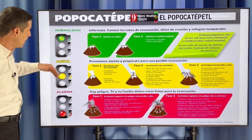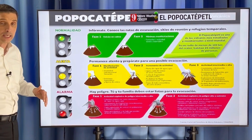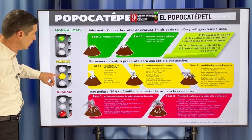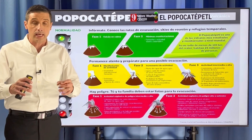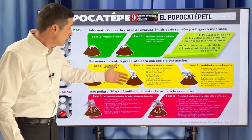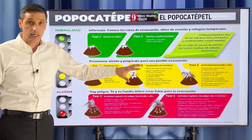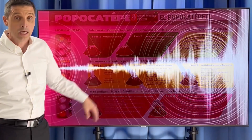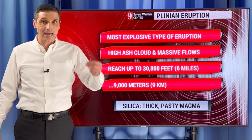As it stands now, there's a stoplight system for letting the word out about alerts in Mexico. It's on yellow, phase two, which means basically everyone is ready — there are evacuation practices and things like that. It could skip phase three and go right to the red. I hope not. Hopefully it stays phase two or less. But as of now, a phase two yellow alert is a very heightened alert.